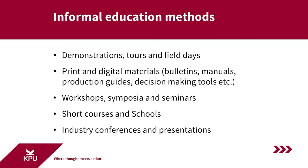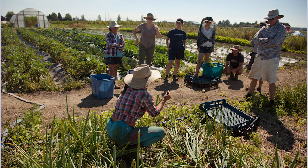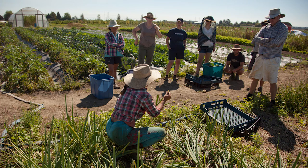Extension also puts on workshops, symposia, and seminars — very common informal education methods. For example, the Institute for Sustainable Food Systems a couple years ago put on a workshop focused on cultivating Asian medicinal herbs in the Pacific Northwest, bringing interested farmers together to learn about the potential of growing those crops commercially. The BC Horticulture Association puts on symposia and seminars frequently, as do UBC and other universities in BC.